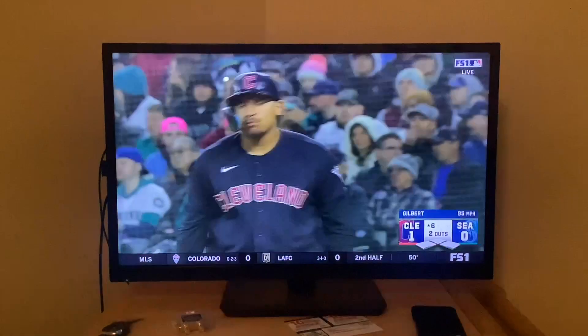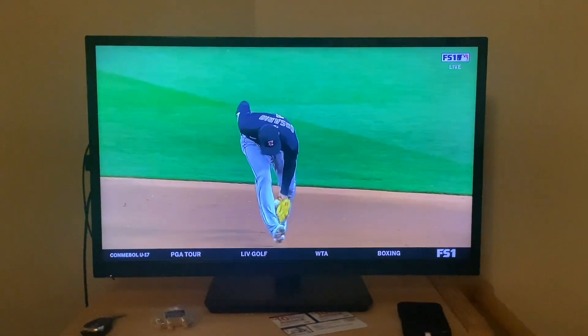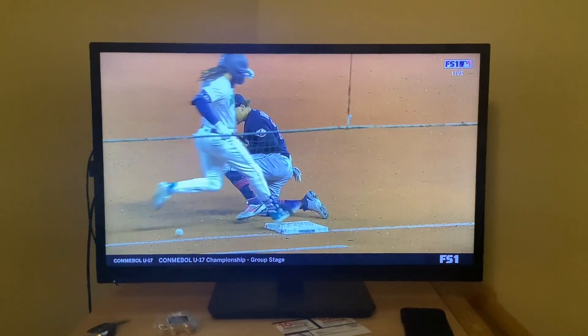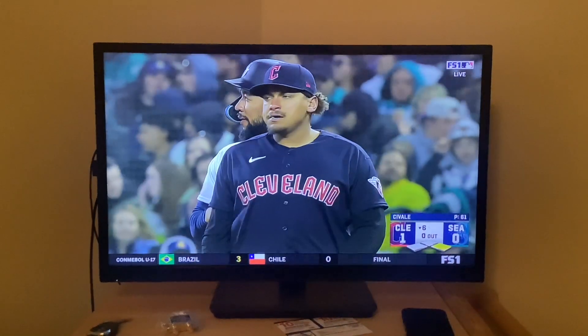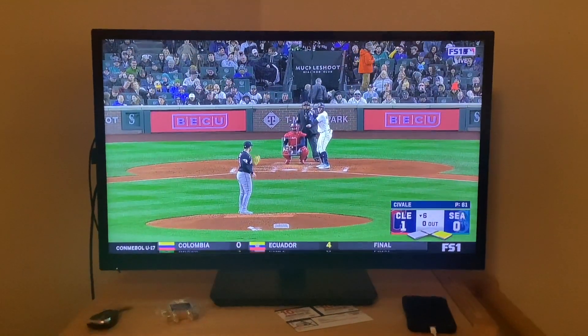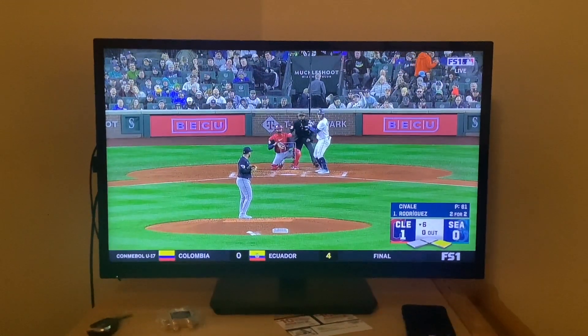He just keeps going but can't get any offensive support. Nice play by Rosario — stays with it, not the best throw but if you're Naylor you've gotta have this one. Naylor's gotta squeeze the glove on that, that can't be dropped. Now you've got J-Rod up and you know he's looking to make something happen — already two for two tonight.